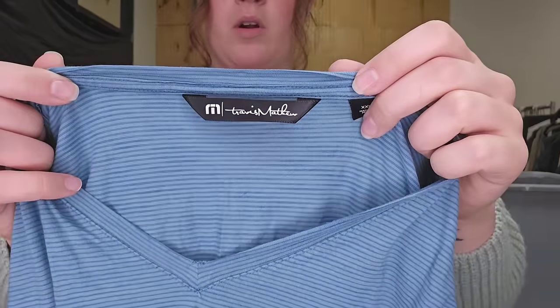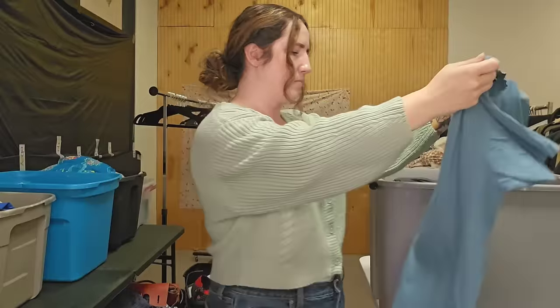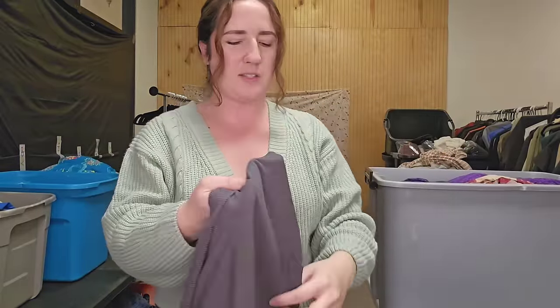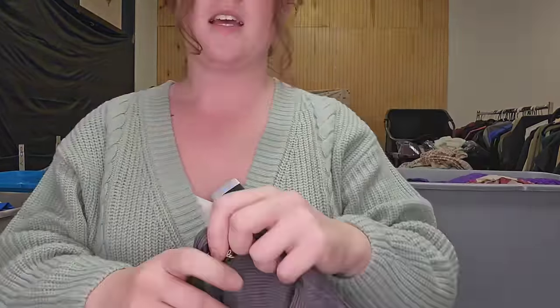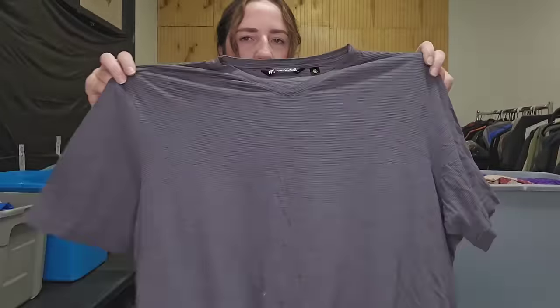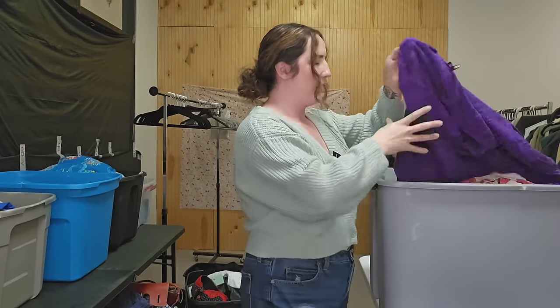Next up is Travis Matthew. This one's definitely more bread and butter, but it is an XXL — just a little basics t-shirt. This will probably go for like 20 to 25 bucks. Honestly this brand's kind of been declining for me, so I'm going to have to really keep an eye on that. A couple of nice shirts and I do like that they are a larger size.